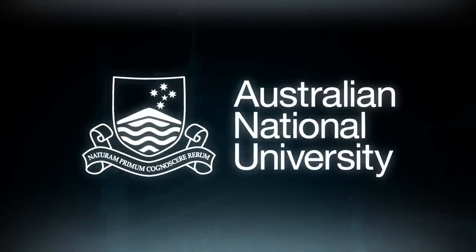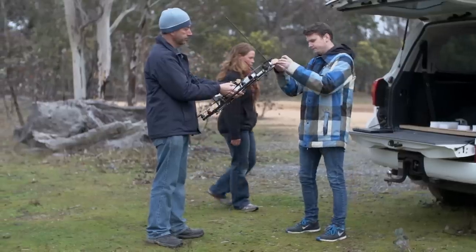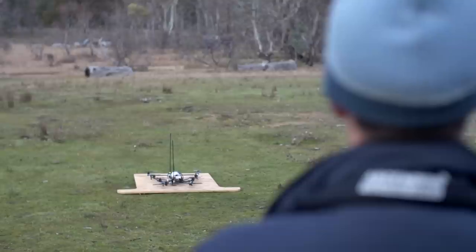We're out at Mulligan's Flatwoodland Sanctuary and we're here to radiotrack bettongs. Over the last two and a half years we've been building and testing a drone to radiotrack wildlife. This is something that hasn't been achieved before anywhere in the world. It's not a simple problem, but we believe that we've come up with a solution to that.